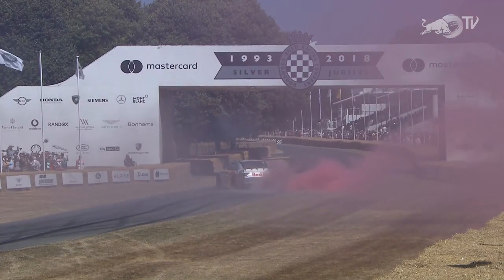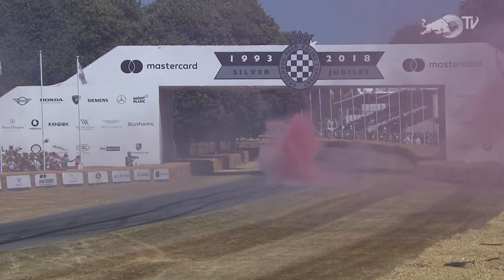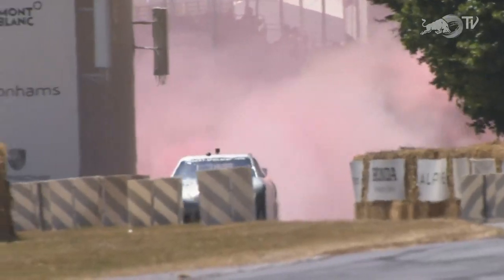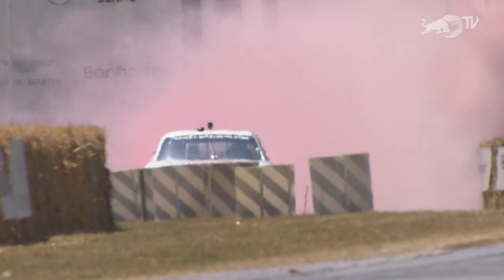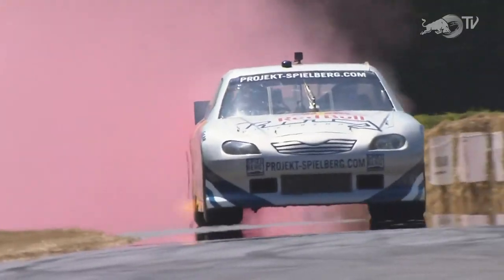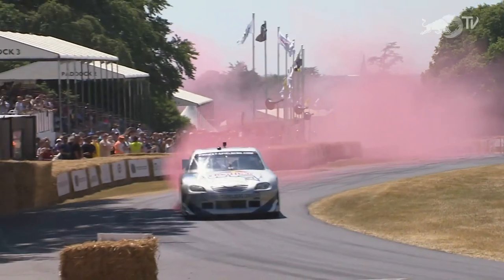Patrick Friesacher then staggers his way up the hill, destroying another set of tyres. Is there a Guinness World Record for the longest set of tyre stripes? Because that has got to be a couple of hundred yards of stripes, and smoke to go with it. Patrick Friesacher, everybody, up towards Molcombe Corner.